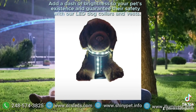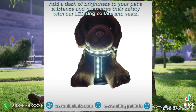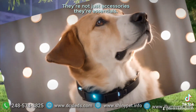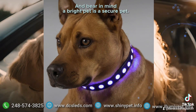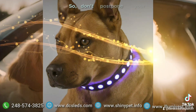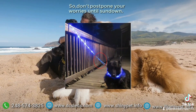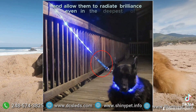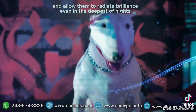Add a dash of brightness to your pet's existence and guarantee their safety with our LED dog collars and vests. They're not just accessories, they're essentials. Bear in mind, a bright pet is a secure pet. So don't postpone your worries until sundown. Illuminate your walks, add a sparkle to your pet's life, and allow them to radiate brilliance even in the deepest of nights.